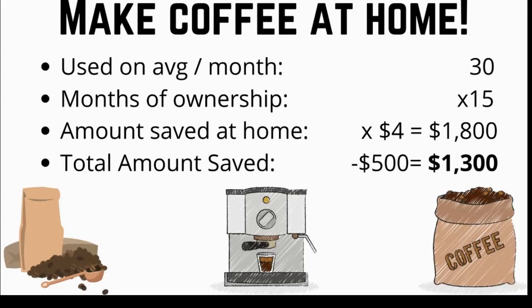I already broke even on the cost of the coffee machine, and you can still use premium coffee beans like Stumptown and Blue Bottle and still save money compared to stopping by your local Starbucks or coffee shop — without sacrificing quality.